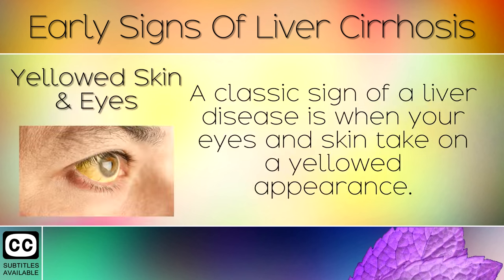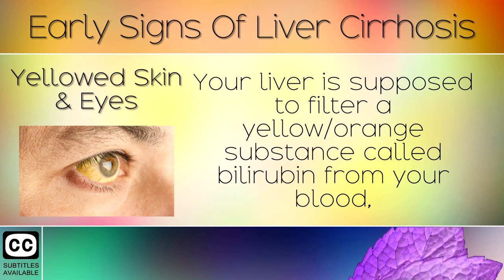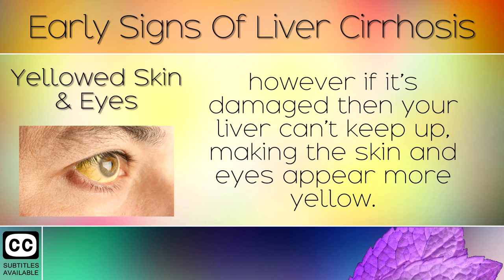Sign 2: Yellowed Skin and Eyes. A classic sign of liver disease is when your eyes and skin take on a yellowed appearance. Your liver is supposed to filter a yellow or orange substance called bilirubin from your blood. However, if it's damaged then your liver can't keep up, making the skin and eyes appear more yellow.